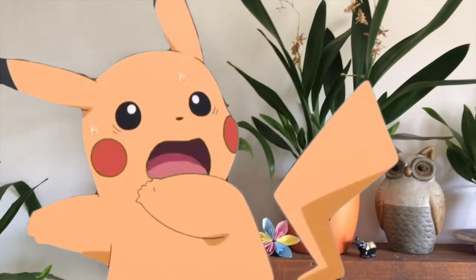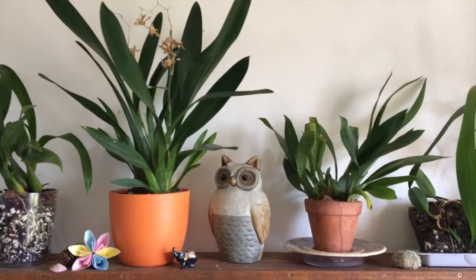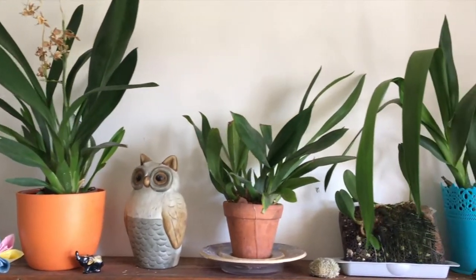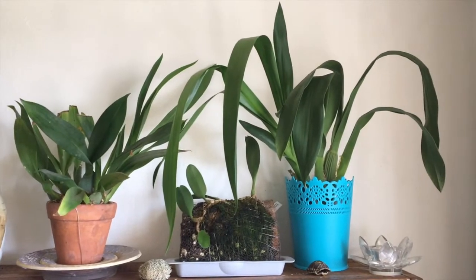Please check out our New Year's Eve video if you haven't seen it already, which recaps our orchid expeditions of 2017. And without further ado, let's get started.